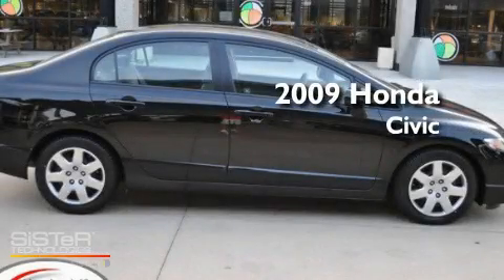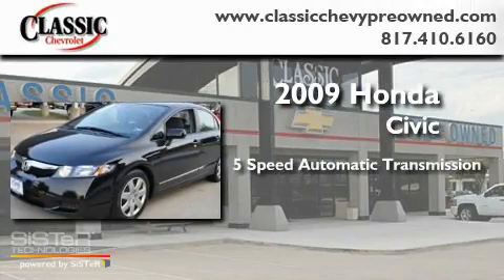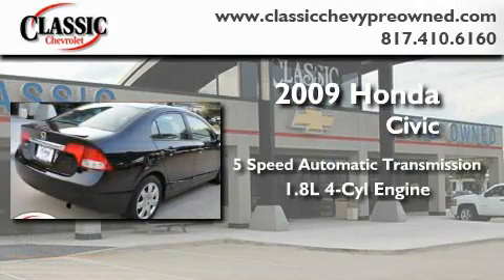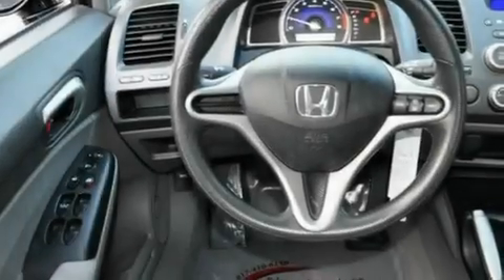This is a 2009 Honda Civic. This car has a 5-speed automatic transmission and an inline 4-cylinder engine. Its top features include air conditioning,